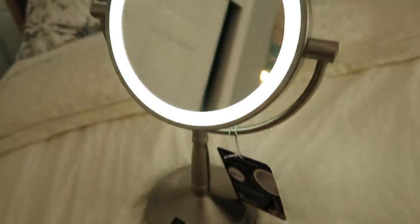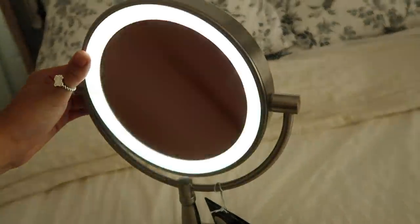Last, I got this mirror — it lights up, which is really nice. This will be great to have when getting ready, since who knows what the dorm lighting is going to be like. It has two different sides: one a little further away and one close-up side. It's not too big and it looks good, so I'll probably have that on my desk.